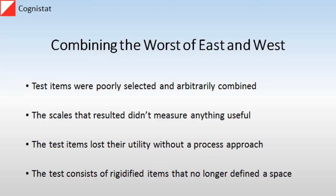However, the test items that were put together didn't really make scales, even though they were forced almost in a Procrustean way into a set of scales. Worse, these items lost their utility without the unlimited process and variability that Luria himself would give to these test items. Instead, the tests consisted of rigidified items that no longer defined a meaningful space.